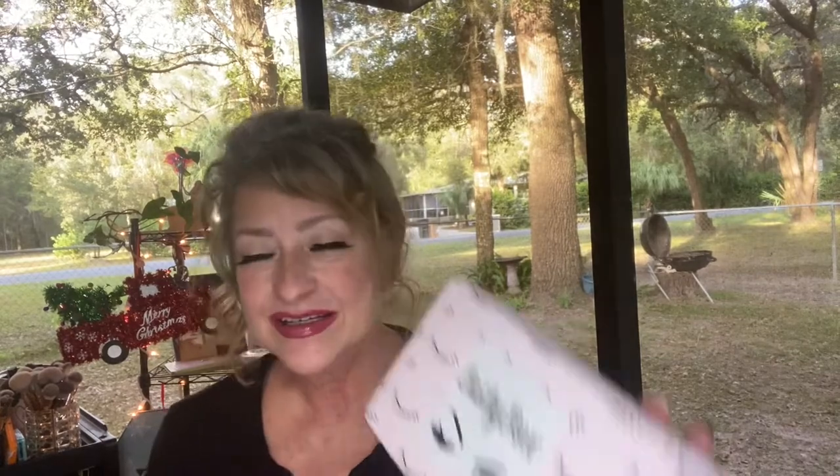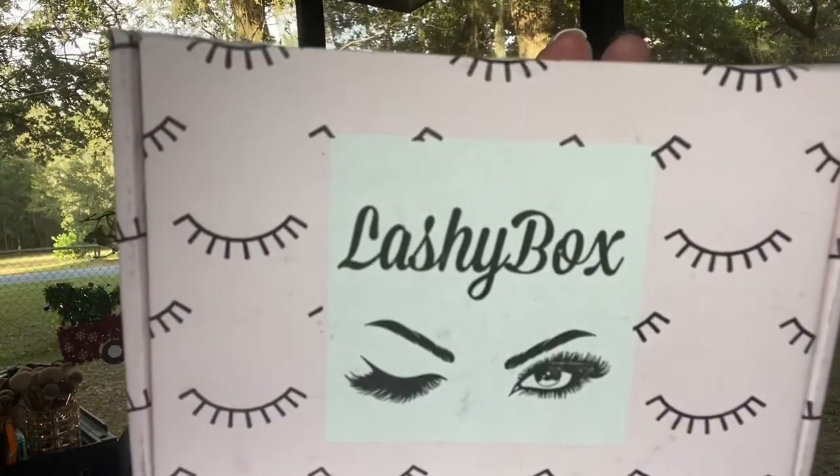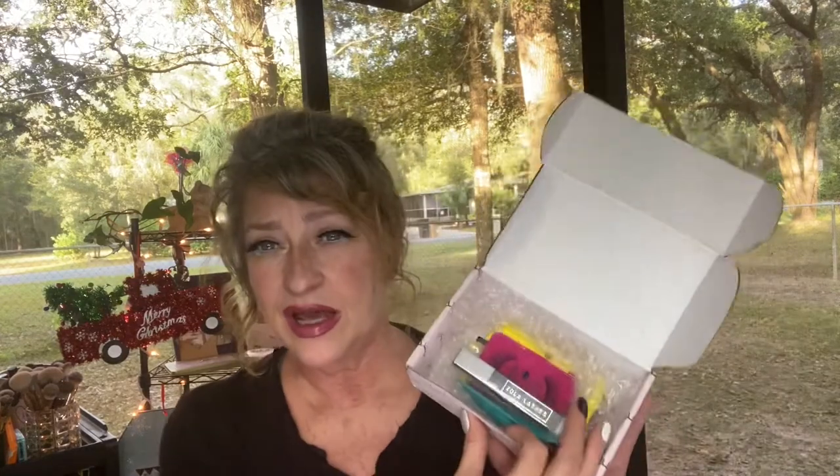I'm probably going to show just the lash box and come back with another video, but let's get into it. This is the lash box — I get it for about $13 and some change, roughly $15-16 after taxes. There are like four or five different combinations you can get with this box: you can get more makeup, three or four lashes, the all-magnetic option, the all-glue option, or the combination, which is what I got. Lately they've been sending me a lot of glue ones.